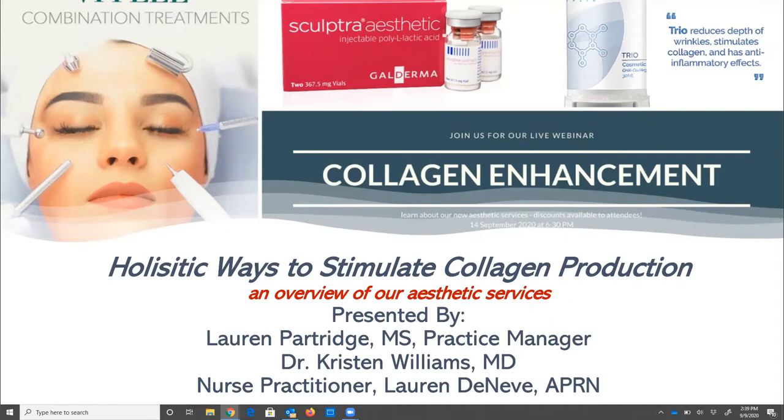Going over the different services will be Dr. Kristen Williams. She is a board-certified medical doctor specializing in internal medicine, weight loss, bioidentical hormones, and aesthetics. She has introduced our collagen-inducing procedures to our practice, specifically the thread lifts and Sculptra treatments, which she will be talking about today. She also does Botox and Dysport, as well as some of our other facial fillers and VI Peels.